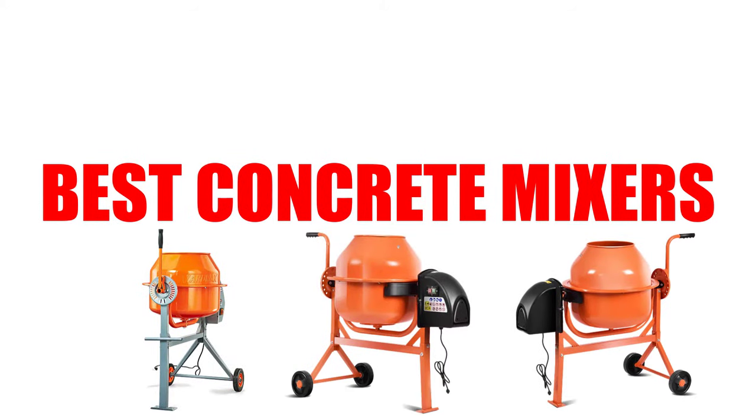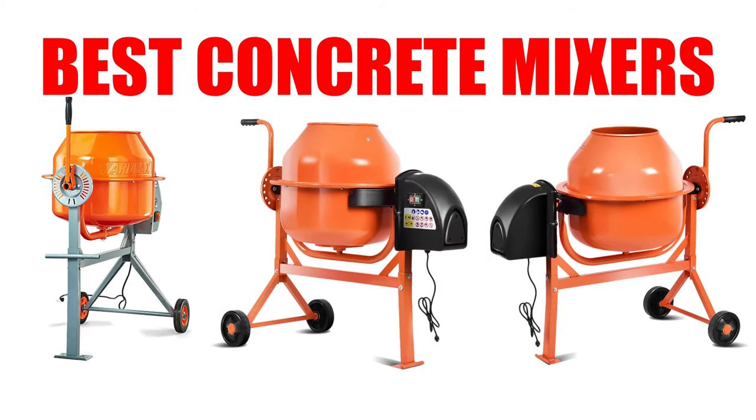Are you looking for the best concrete mixers? In this video, we will break down the top 3 concrete mixers on the market. We have included links in the description for each product mentioned, so make sure you check those out to see which one is in your budget range.